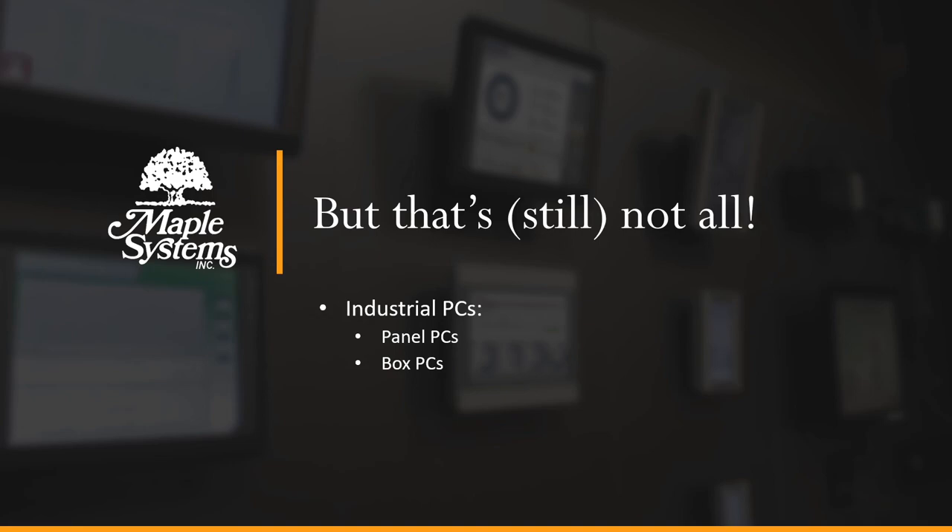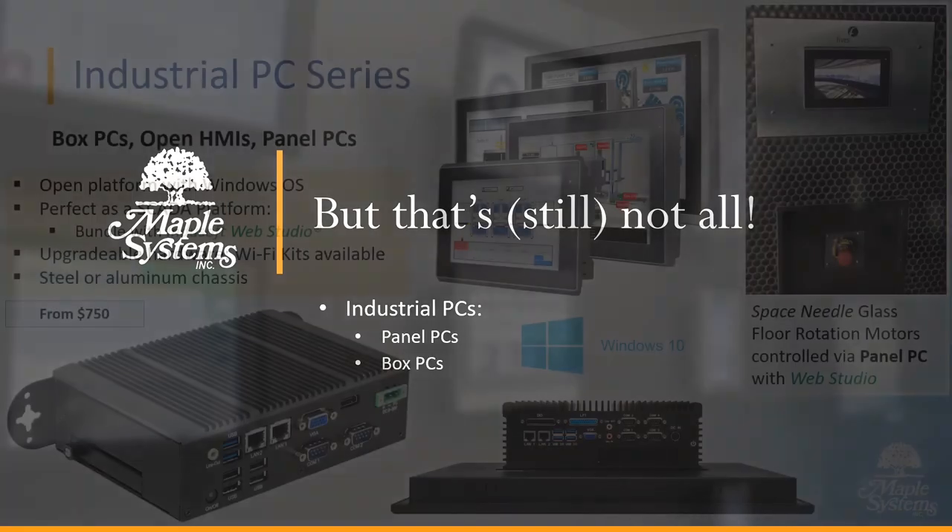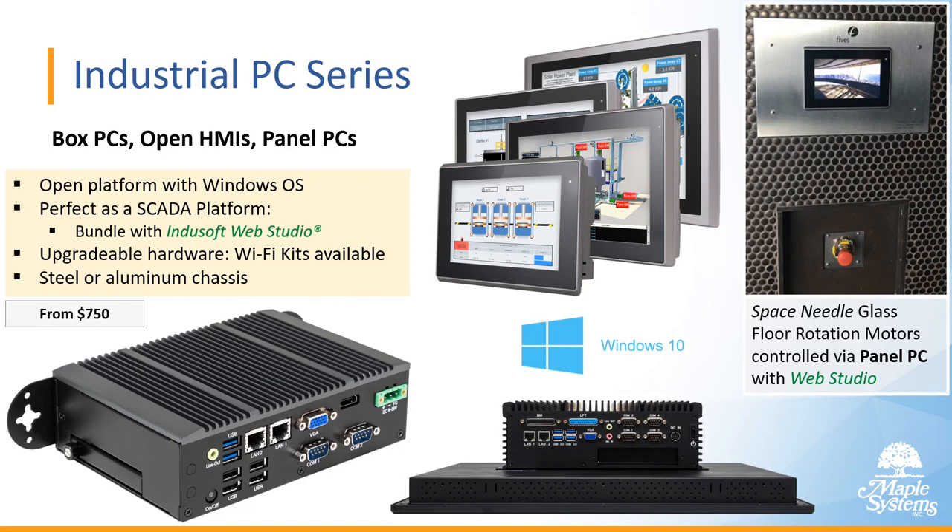You should also know about our industrial PCs — we have box PCs, open HMIs, and panel PCs. These are an open platform with a Windows operating system, perfect as a SCADA platform. You can bundle your purchase with an Indusoft Web Studio license, upgrade the hardware, add a Wi-Fi kit, and get a steel or aluminum chassis. These start at $750.